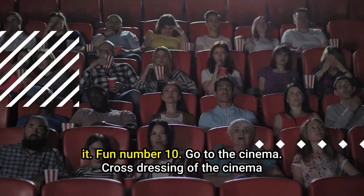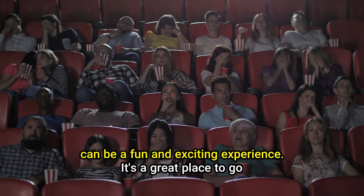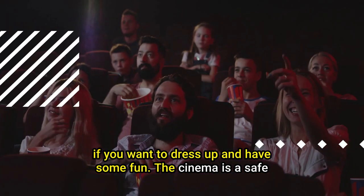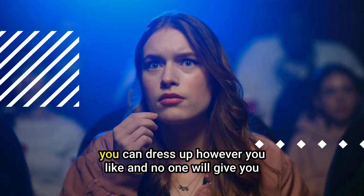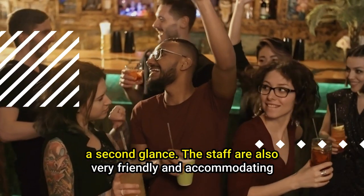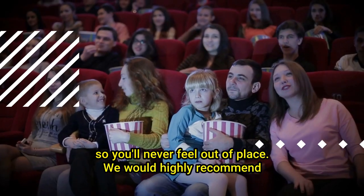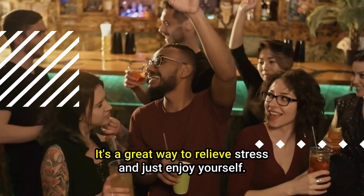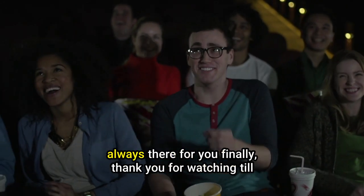Tip number ten: go to the cinema. Cross-dressing at the cinema can be a fun and exciting experience — it's a great place to dress up and enjoy yourself. The cinema is a safe place for cross-dressers, where you can dress however you like without being judged. Staff are friendly and accommodating, so you'll never feel out of place. It's also a great way to relieve stress and just enjoy yourself.